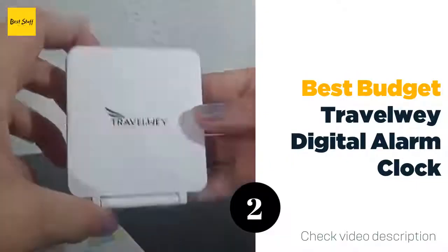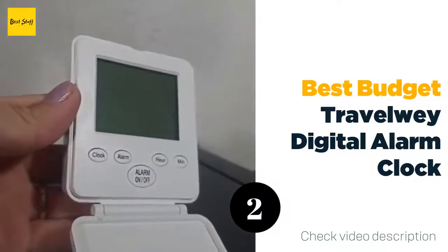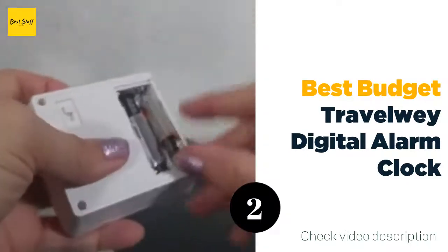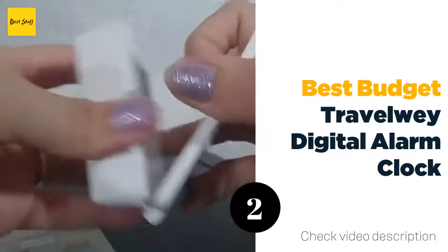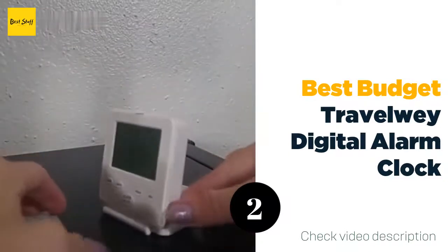The number two best budget travel: Peaky Ultra Small Travel Alarm Clock. Do you prefer to see the clock's arms moving rather than a digital display? The Peaky ultra small travel alarm clock might be the best option. This quartz alarm clock really is ultra small at 2.25 by 2.25 by 1.25 inches and weighing less than two ounces.